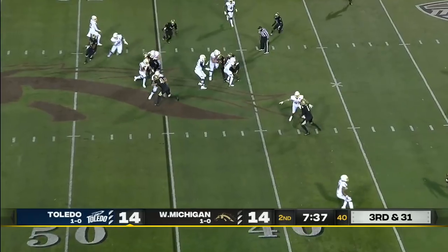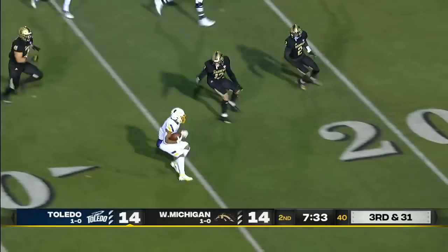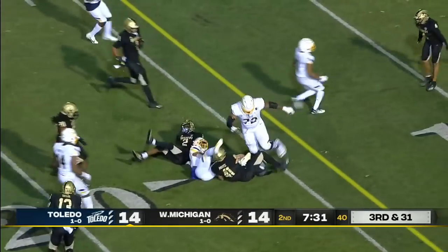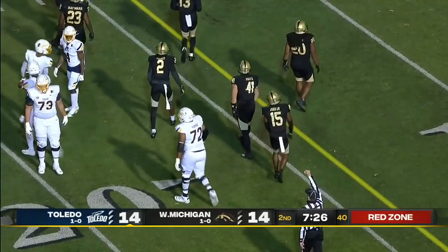Third and 31, they'll keep it on the ground — and look at this opening. Micah Kelly gets all the way inside the 20 yard line.